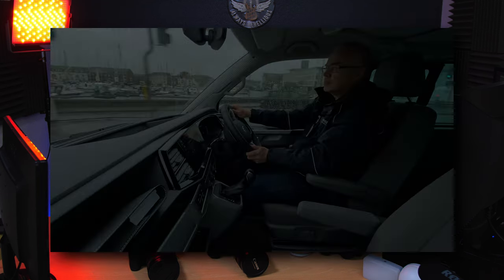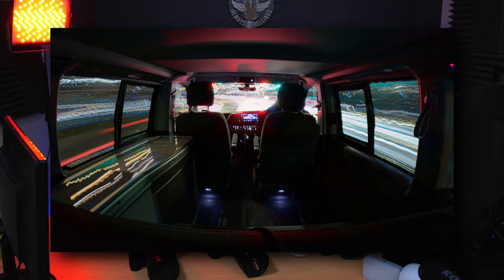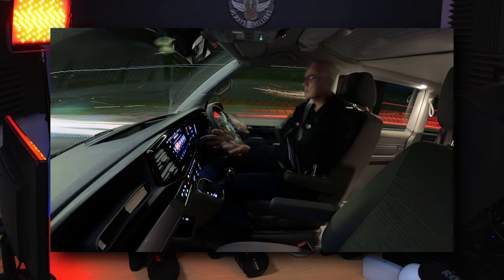The next feature I love is Live View Composite — it's appeared with the last couple of Panasonic iterations, the S5 II and S5 II X. You can make some amazing live view composite photos and see them building in real time on the screen as you paint. If you like painting with light and getting creative, you will absolutely love this.